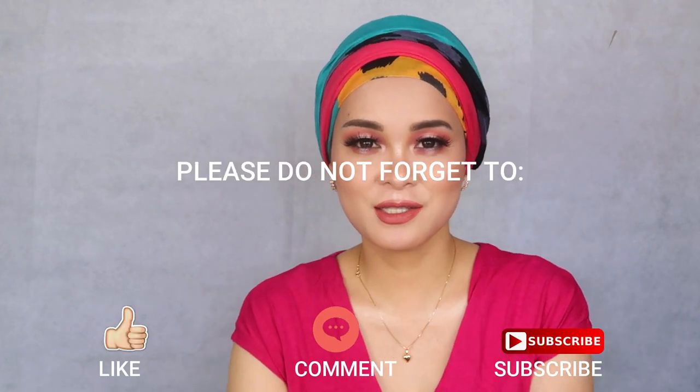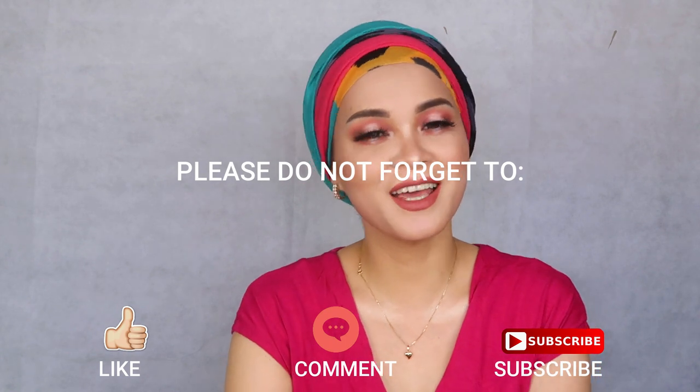If you are interested about sunblock or taking care of your skin, please don't forget to like this video, subscribe to my channel, and hit the notification bell so that you'll be notified whenever there's a new video. And of course, share this if you think you know someone who will need information about taking care of their skin or about sunblock or sunscreen.